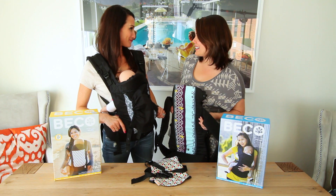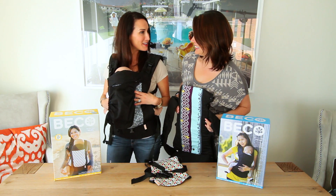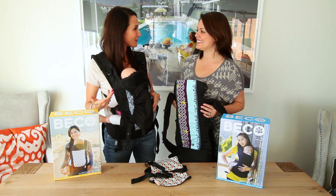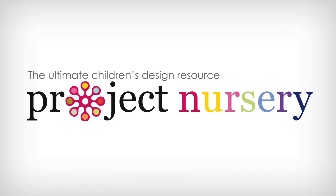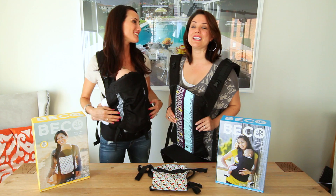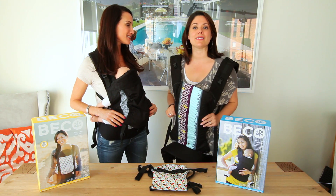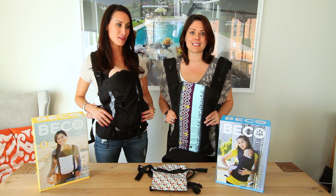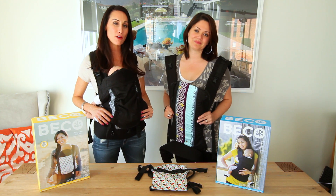Pam, you're wearing a baby! That's right, Melissa! I have a pretend baby here today to showcase the Beko Baby Carrier. We do a lot of baby shows and trade shows where we meet new and expecting parents, and one thing we've noticed is that Beko Baby is making a big splash in the baby-wearing market — tons of buzz around Beko.